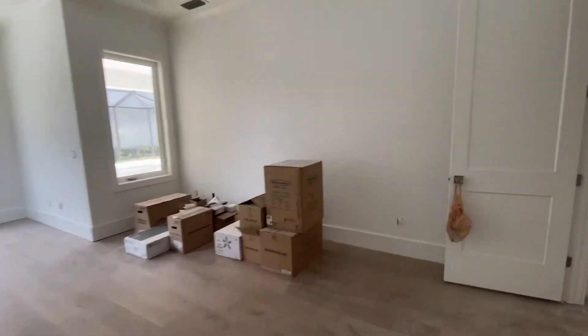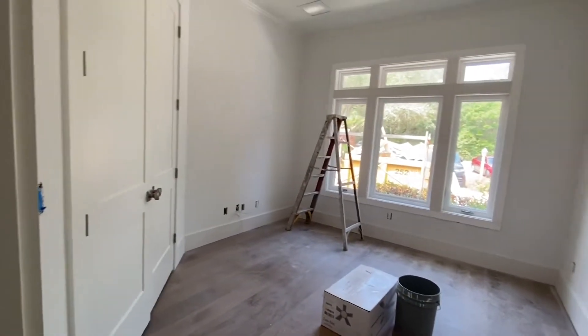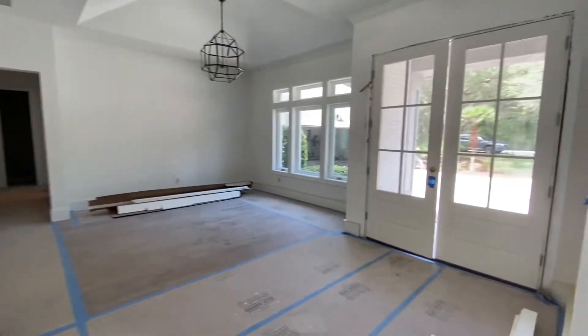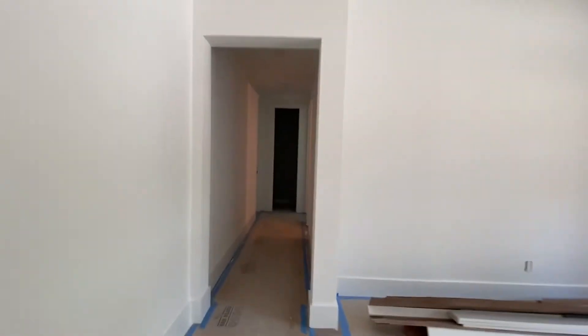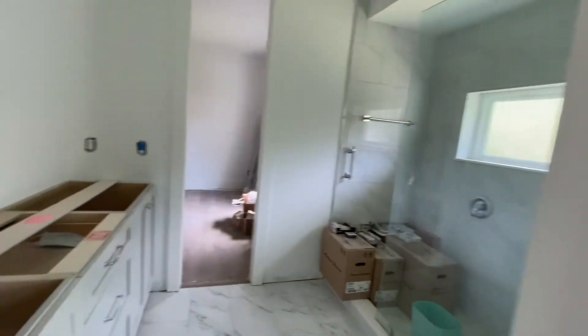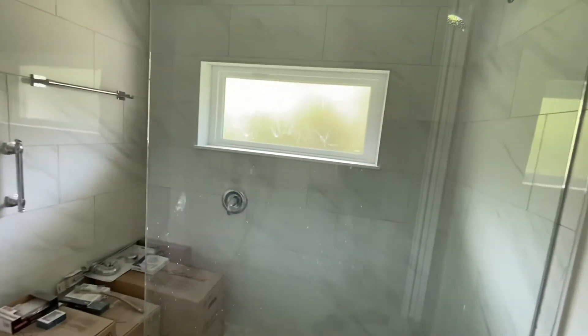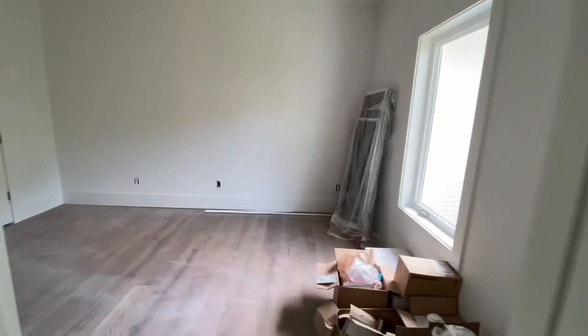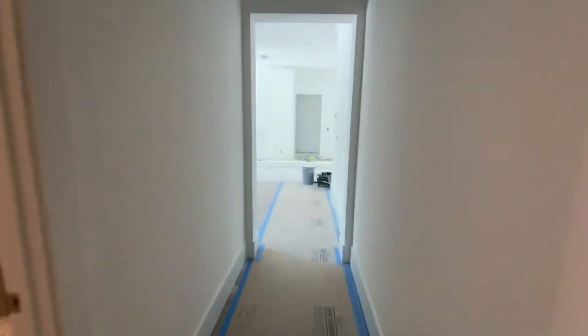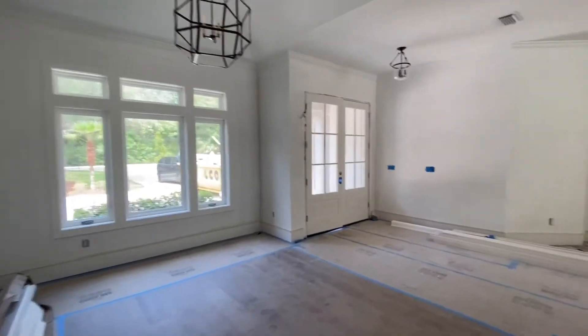Brand new, still under construction. You come out here and there's a little office or it could also be a bedroom. Really wide open floor plan. Here's the front door. Then you go back here for access to the laundry room, which goes out to the garage. Another good size bedroom here — it's got a Jack and Jill bathroom with two vanities. Very nice finishes.